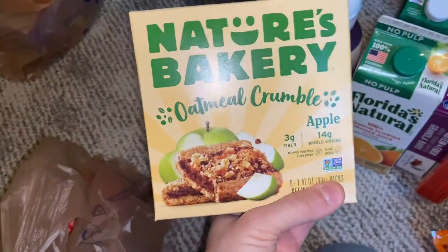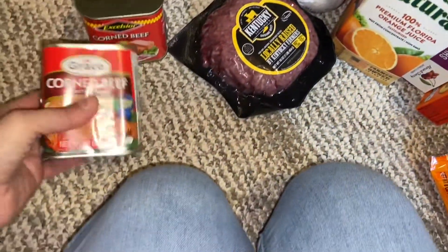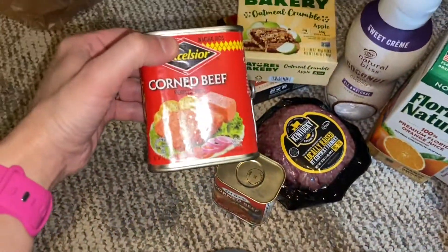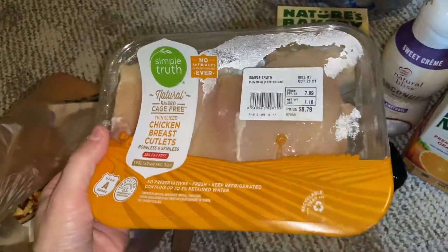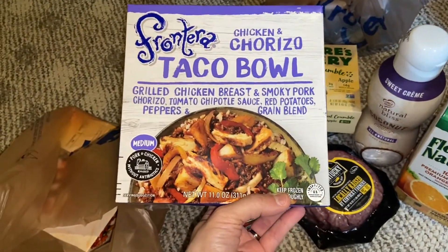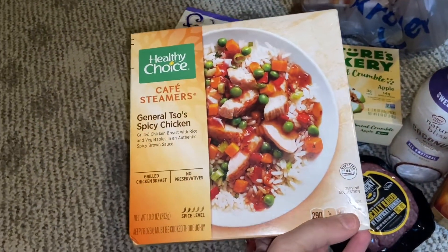I picked up some thin sliced chicken breast cutlets. A frozen meal — chicken and chorizo taco bowl for my hubby; I think he would really like that for his lunches. And a General Tso's spicy chicken bowl.